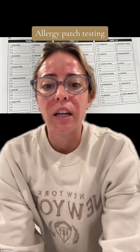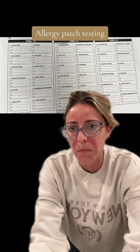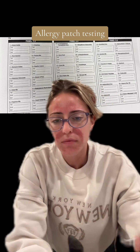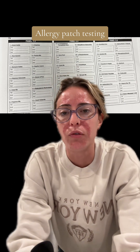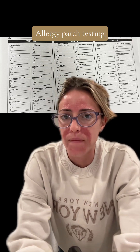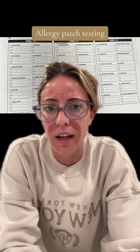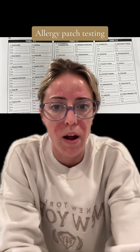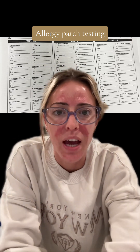I'm redoing my allergy test post. If you've never gotten an allergy panel before, they put three panels on your back. You're not supposed to get it wet, you're not supposed to sweat, you leave it on for 48 hours, and then you get your results the following day — so 72 hours total. You can't get it submerged in water or sweat, which is annoying because I want to go to hot yoga right now, but I can wait.